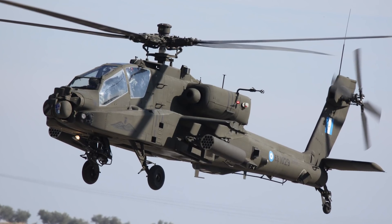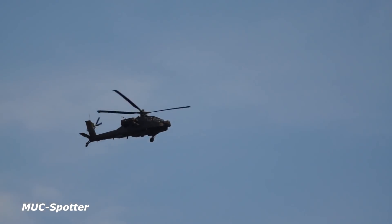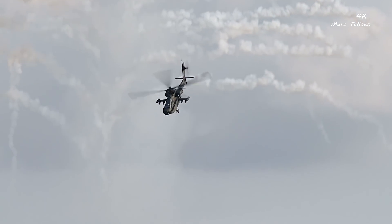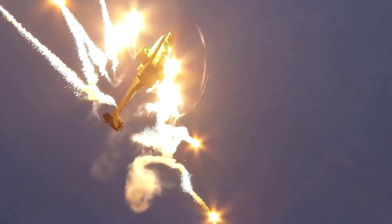The Apache makes use of a nose-mounted sensor suite paired with night vision systems to acquire its targets at any time of the day. It also has four hardpoints mounted on stub wing pylons for carrying extra armaments and stores, which include a variety of AGM-114 Hellfire missiles and Hydra 70 rocket pods.